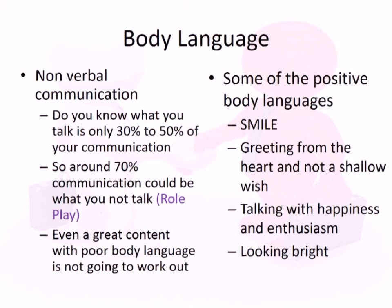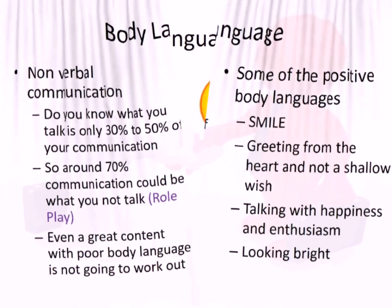When you communicate and talk to a customer, it is not just your words that are being heard — you're being looked at. What you do with your body communicates more than what you are actually saying. Around 70% of communication is observed through your body language.